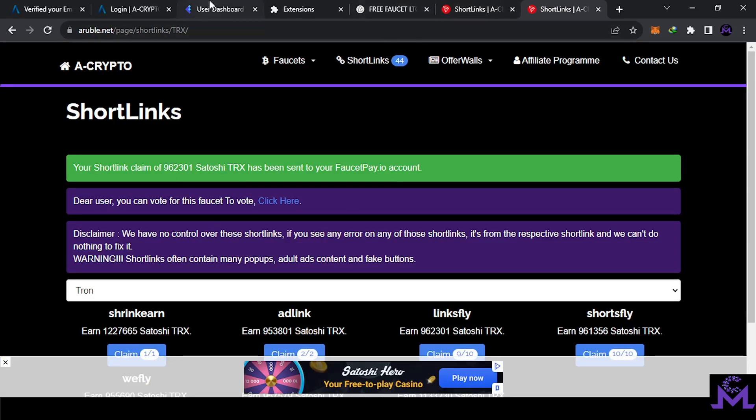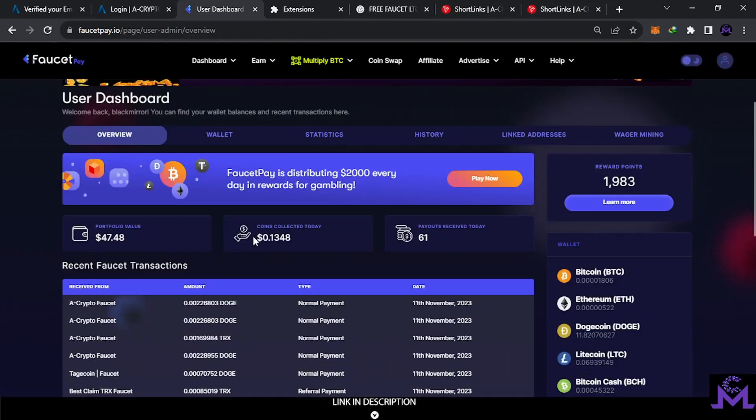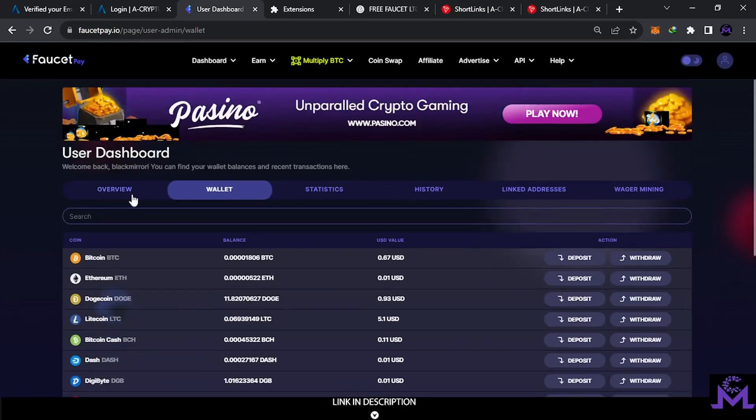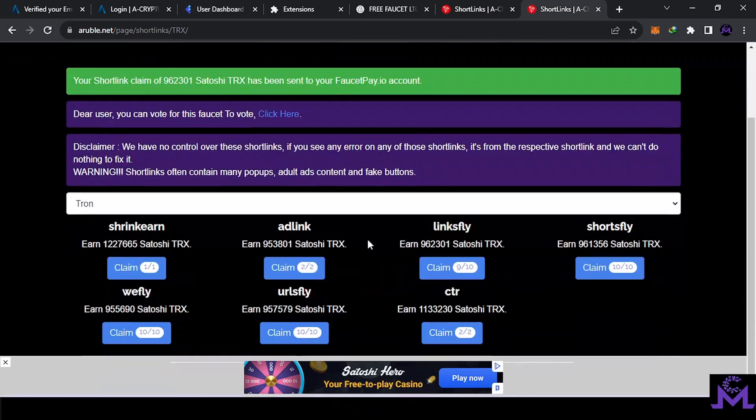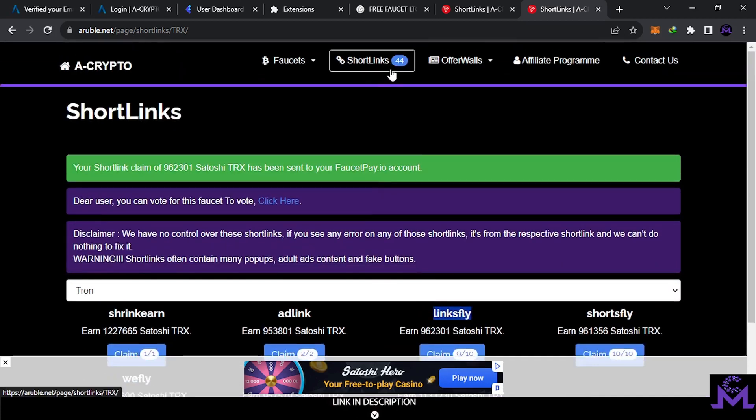If you can be patient, you can earn a lot. Let's check — 900,000 satoshis of TRX sent. That's it — short links are working. If you find one that doesn't work, just skip it. This is link 9 of 10, so you can repeat it. Some links are easy, some are hard. You have 44 short links available — if you complete all of them, you're going to have a lot of coins.